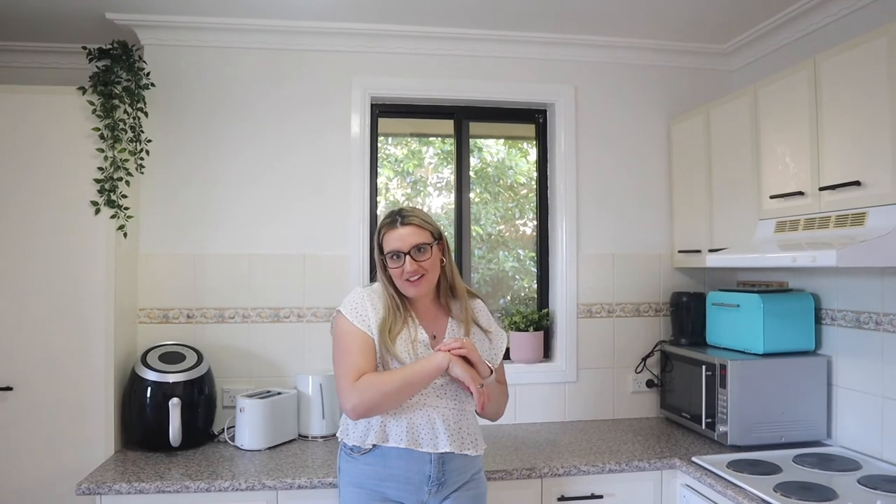I hope you guys enjoyed my house tour! Thank you so much for watching. Don't forget to give it a big thumbs up if you did enjoy it, and hit that subscribe button down below. I hope you have a lovely rest of your day — I'll see you in my next video. Bye bye!